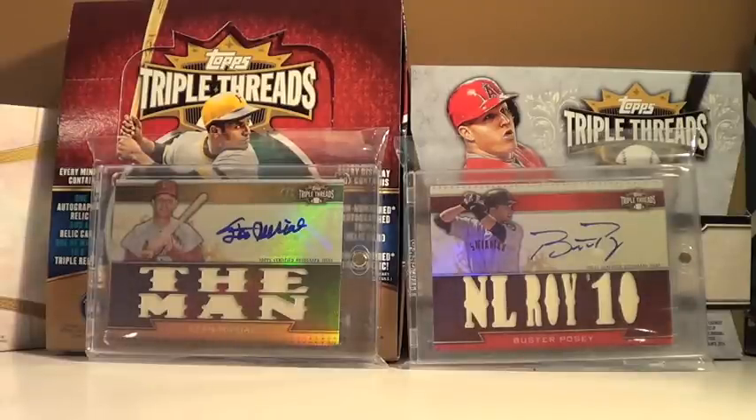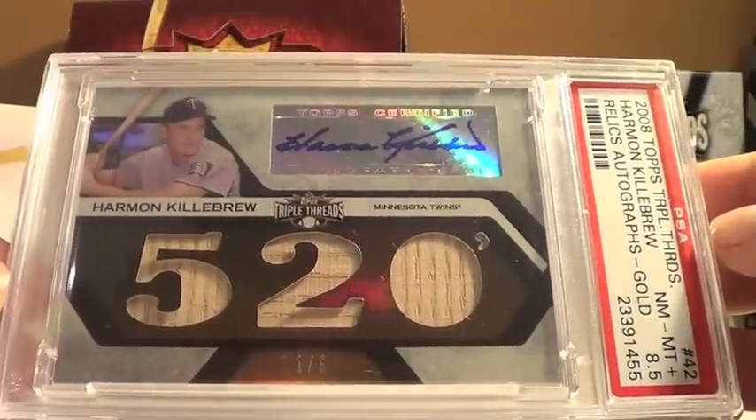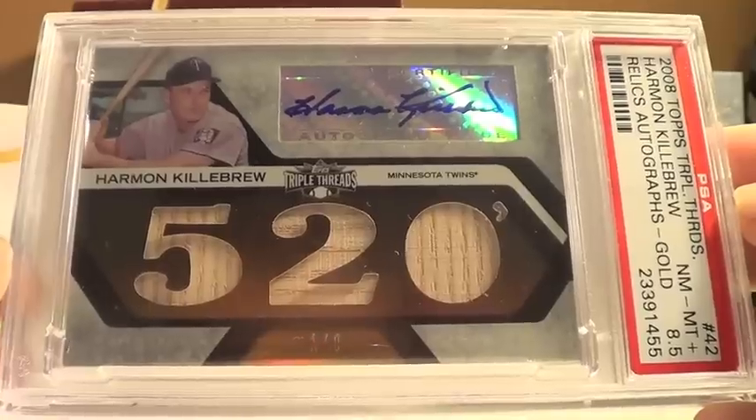I got one package in the mail today and it's pretty sweet. But before that, I don't think I ever showed this — this was my dad's Christmas present. It's actually really nice, I just didn't get a chance to show it to you guys. Harmon Killebrew auto, numbered one of nine. 520 feet.